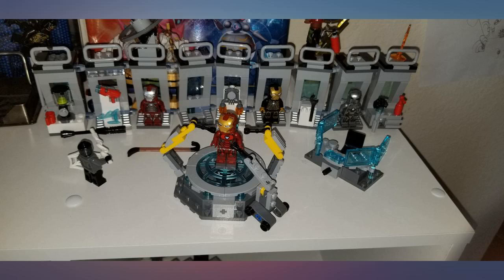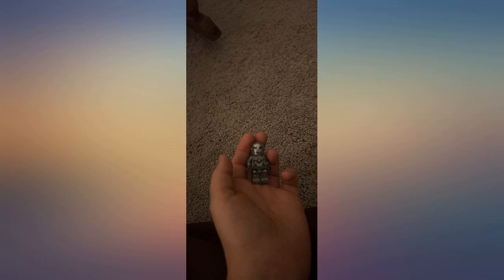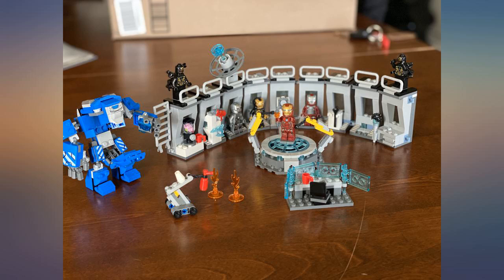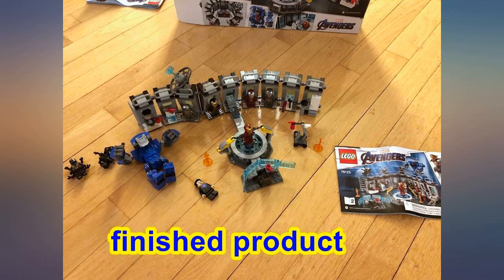Fun set that wasn't too hard to assemble. Included a lot of cool things: 1 suit-up robot, at least 5 suit stands — mine's broken so I don't remember exactly — 4 Iron Man suits, 2 of those creature things, 1 mech. Was a bit pricey, but was pretty fun.